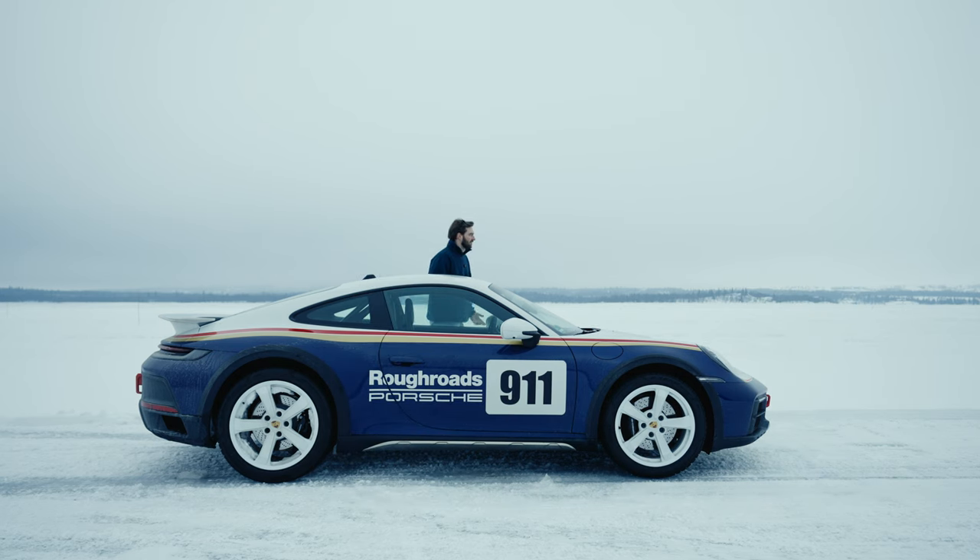Is that it? Yeah, I guess that's it. Ciao!